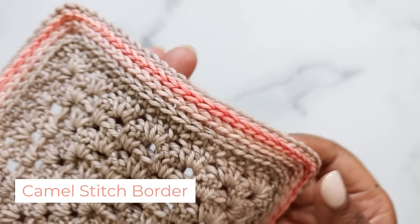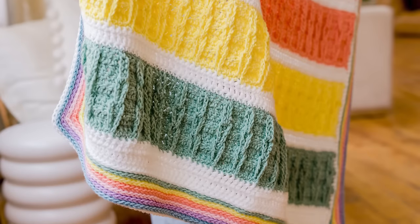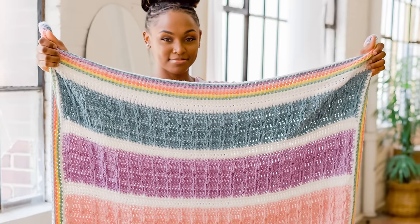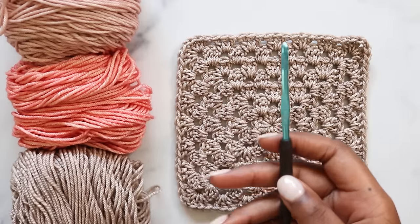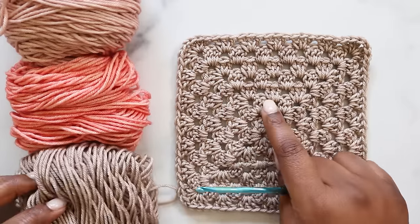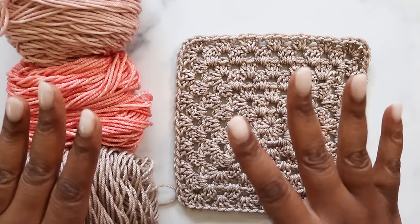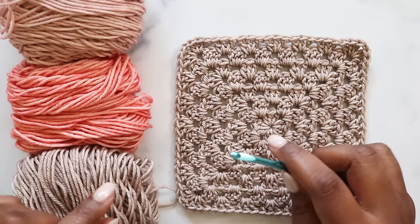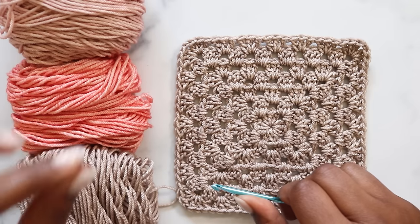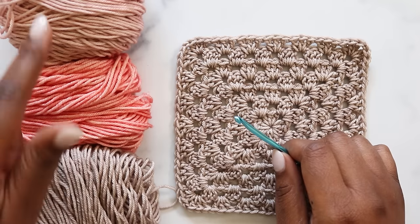Here comes the camel stitch border — another colorful option that's great for using up leftovers. I use it on my Gumball Afghan, adding a playful frame to this fun project. I'm using a 5mm hook and I'll need the same color as my base, plus however many accents you want. You can really go nuts with this stitch pattern — I'm just going to show you two accents, but you can add as many colors as you want.